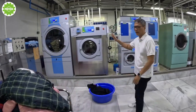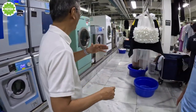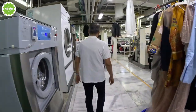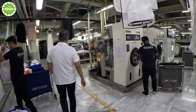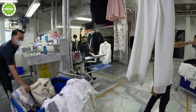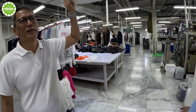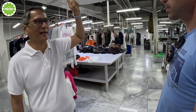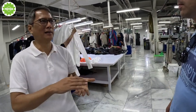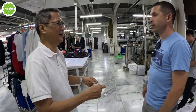We run all this through the dry clean machine, then after that we do this inspection process here. Before we send it up to our dressing area upstairs — because we have two storeys here — down here we are doing the basic processing.